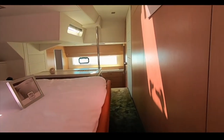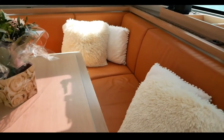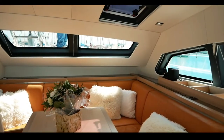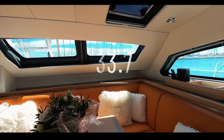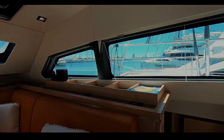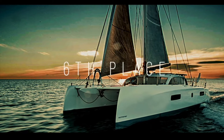If chic French design and the ability to cruise the world in abject luxury is your idea of retirement — or what you'd do with a lottery win — take a look at the Privilege 510. It really is an absolutely amazing craft. 33.7 — congratulations, Privilege.